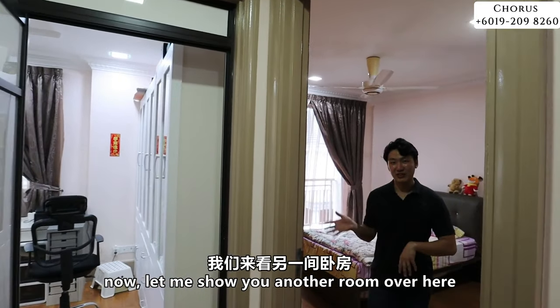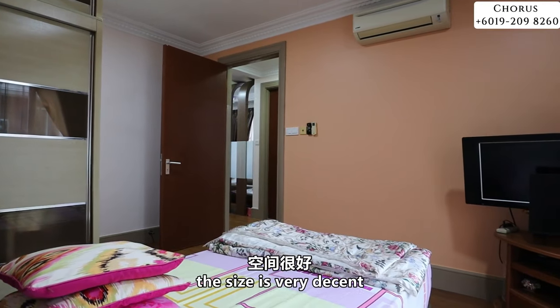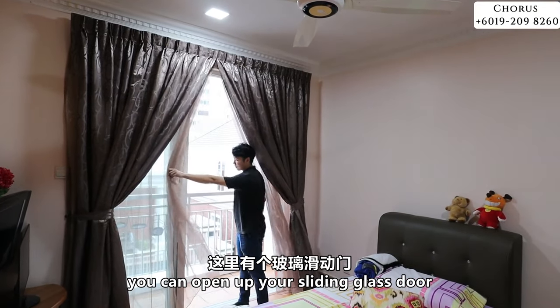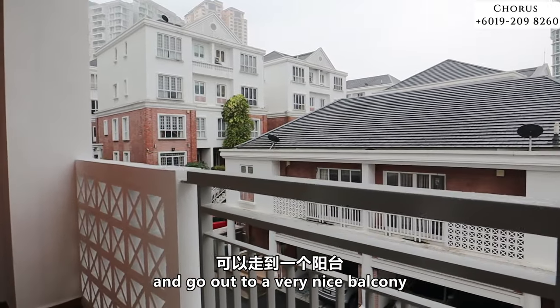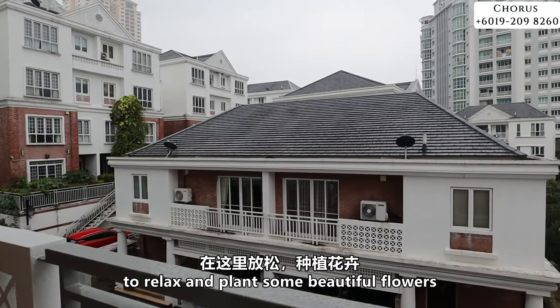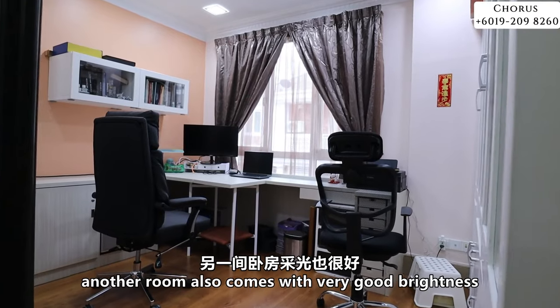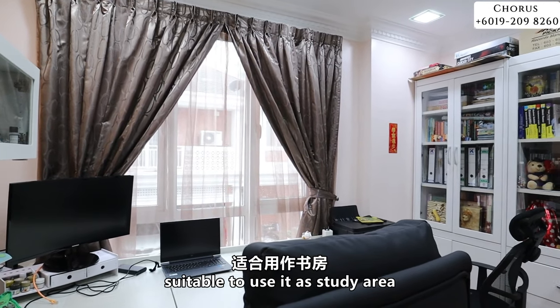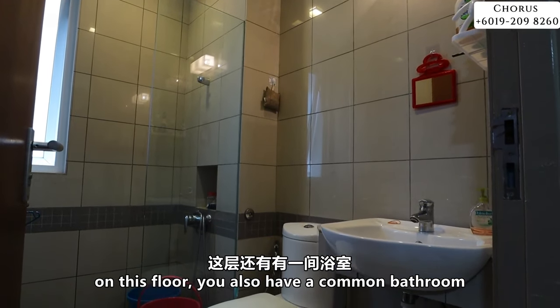Another room here is a very interesting size — very decent. You can open the sliding glass door and go out to a very nice balcony to relax and even plant some beautiful flowers. Another room also comes with very good brightness and is very suitable if you want to use it as a study area. On this floor, there is also a common bathroom.